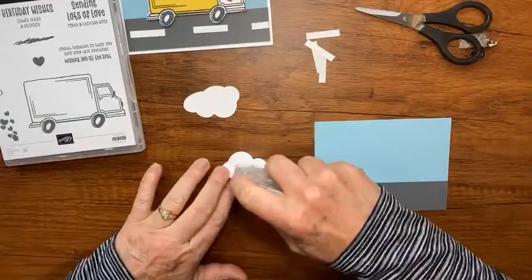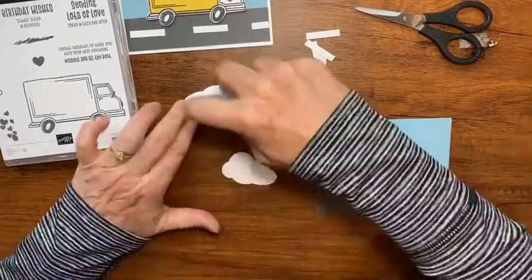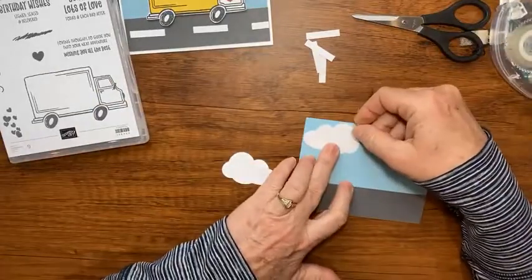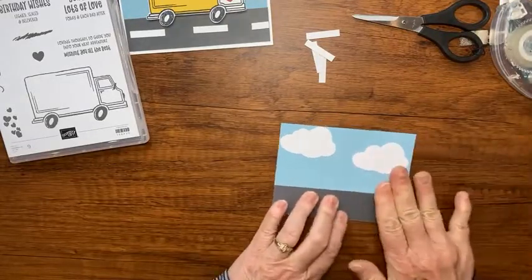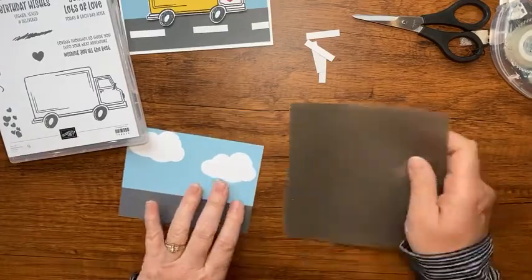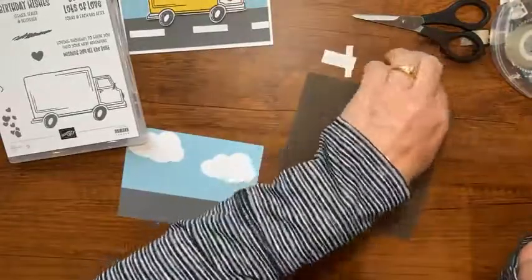I'll take my tape runner and place one cloud up here close to the corner and one over here - a little cloudy happy background. Then I'll grab my silicone mat and take my little white strips and run tape on them. The silicone mat doesn't stick, so I can just fold the tape over.